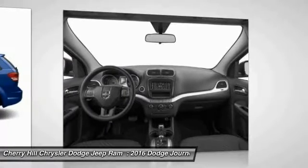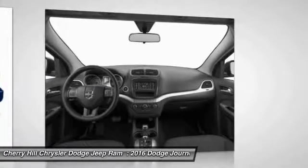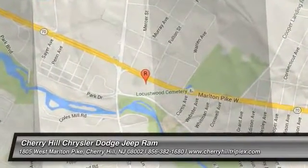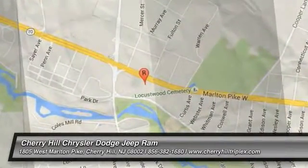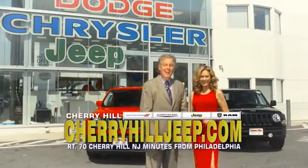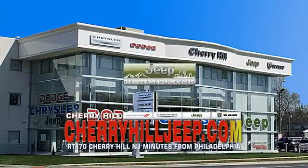Wouldn't you look great in this vehicle? Stop in today and see for yourself. We're located on Route 70, just minutes from Philadelphia. Or see our huge Jeep inventory online at cherryhilljeep.com.